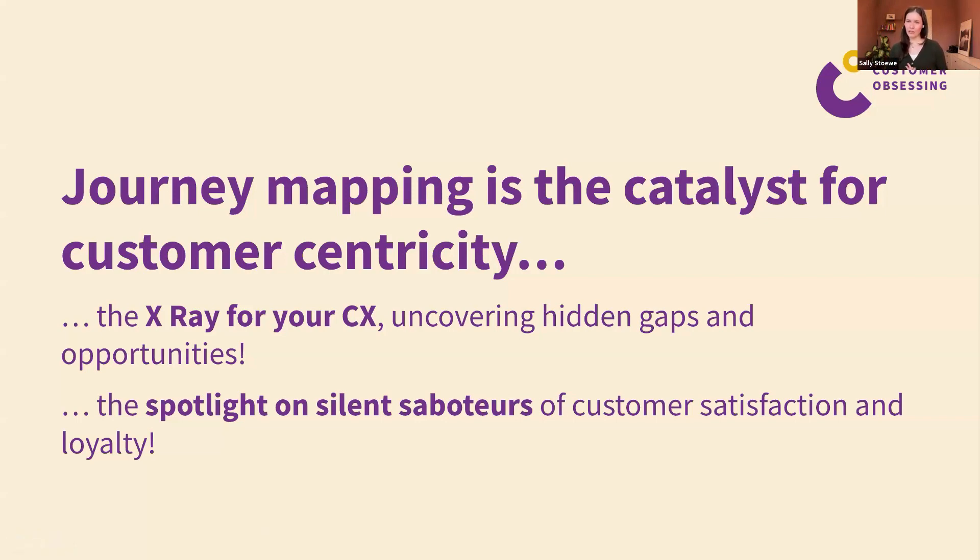A journey map should be like the x-ray of your customer experience — that very tangible, visible proof of what is actually going on in your organization, uncovering gaps and opportunities, just as your doctor would look for injuries on an x-ray. It should be a representation of what is actually happening, not just an aspirational future state or vision.